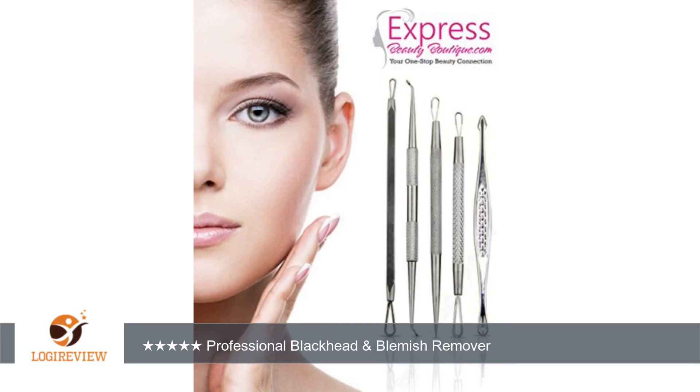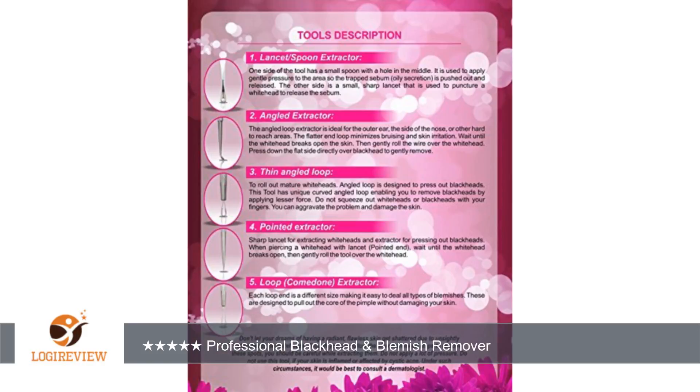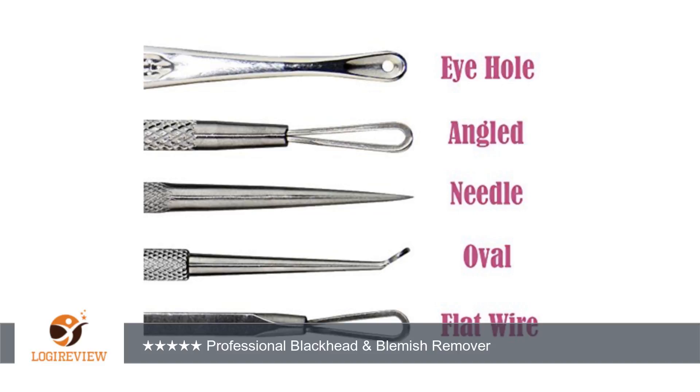The tools with the loops make it so easy to get the blackheads around the nose and other hard to reach places with ease. I have used this kit many times already and I couldn't be happier with the results. This is such an amazing kit and I recommend it to anyone that has problem skin like mine.